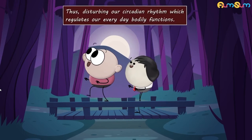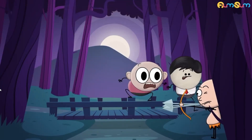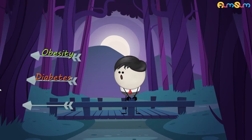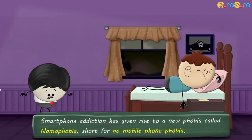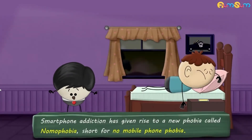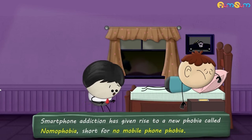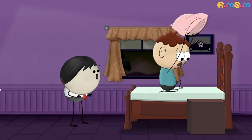This disturbs our circadian rhythm, which regulates our everyday bodily functions. This can lead to obesity, diabetes, cancer, etc. An interesting fact is that smartphone addiction has given rise to a new phobia called nomophobia, short for no mobile phone phobia. It is basically the fear or anxiety of being without our phone.